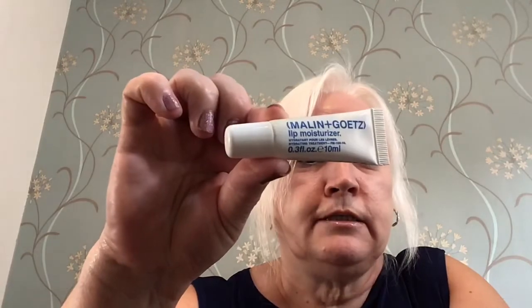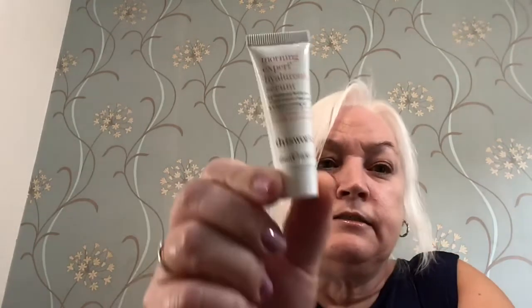Next we have a Wren Overnight Glow Dark Spot Sleeping Cream, which is a 10ml size. Then we have a Malin and Goetz lip moisturizer, also 10ml. Then we have a This Works Morning Expert Hyaluronic Serum at 10ml. And then we have a Goldfaden MD Pure Start Gentle Detoxifying Facial Cleanser at 7ml.